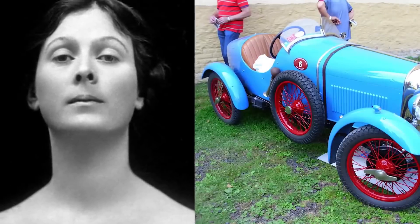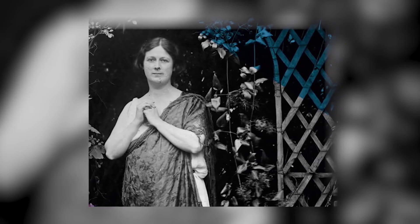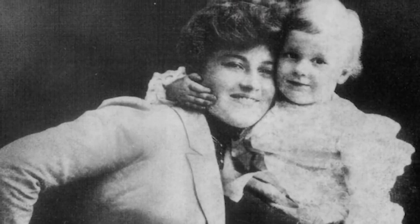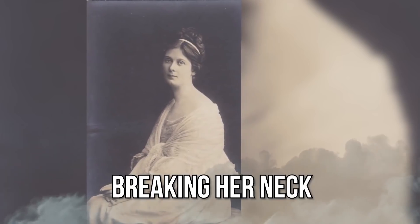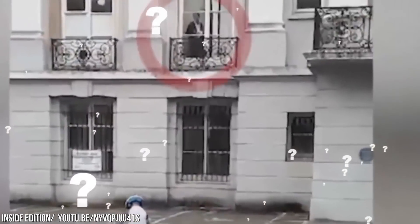in Nice, France, Duncan was a passenger in an Amilcar CGSS automobile owned by Benoit Falcetto, a French-Italian mechanic. She wore a long, flowing, hand-painted silk scarf created by Russian-born artist Roman Shatov, a gift from her friend Mary Desti, the mother of American film director Preston Sturges. Desti had asked her to wear a cape in the open-air vehicle because of the cold weather, but she would only agree to wear the scarf. Her silk scarf, draped around her neck, became entangled around the open-spoked wheels and rear axle, pulling her from the open car and breaking her neck. Desti brought Duncan to the hospital, where she was pronounced dead. Maybe Edna Mode from The Incredibles should update her no-capes rule to no capes and scarves. Could the spirit of Isadora Duncan be imprinted onto this old mansion? Does she linger on in her old home, watching the world go by, warning people not to wear scarves?